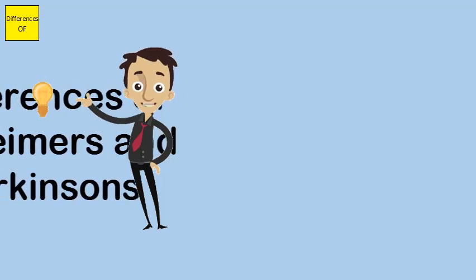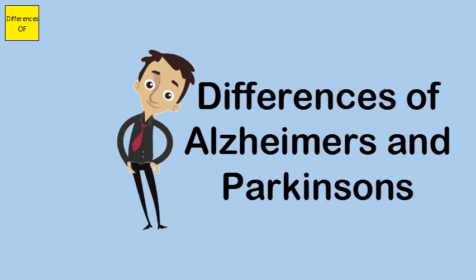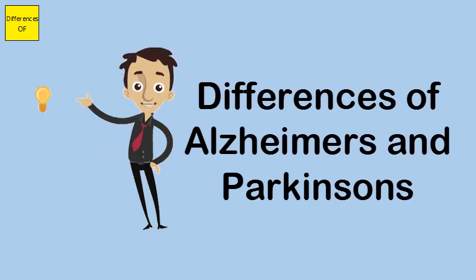Difference between Alzheimer's disease and Parkinson's disease. Alzheimer's disease is a form of dementia that is more directly related with a person's age.